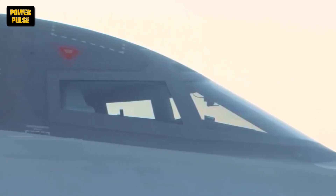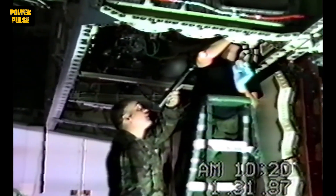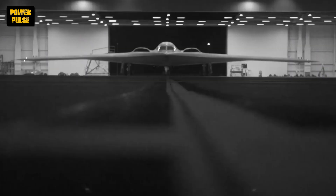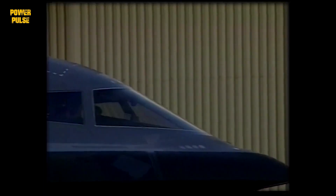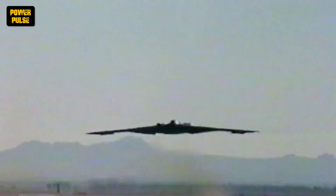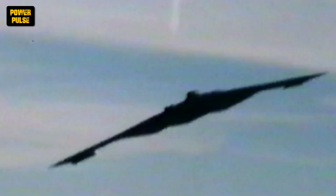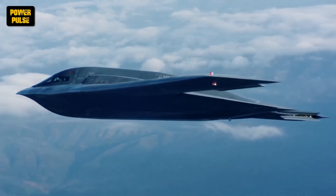The 1990s also saw the introduction of the B-2 Spirit, another marvel of stealth technology. This bat-winged bomber boasted long-range, high-altitude capabilities and advanced stealth characteristics, allowing it to penetrate deep behind enemy lines and deliver devastating payloads with unmatched precision. The fall of the Berlin Wall marked a new chapter, but the need for air power remained. The 1990s witnessed a shift towards precision-guided munitions and the birth of a new aerial warrior — the drone.